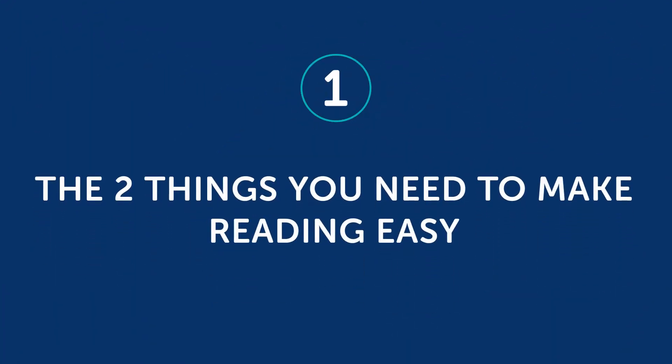Also, reading is something you can do without a teacher, on your own time and on your own terms, which makes it an easy skill to practice. So how can you make it easier? There are two tricks to making reading easier. First, the two things you need to make reading easy.